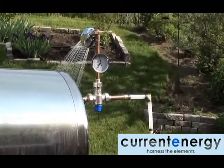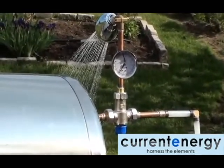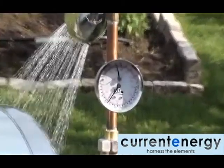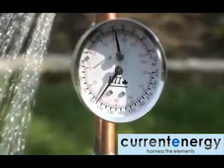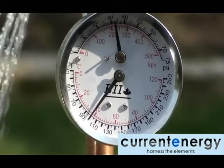The mixing valve receives hot liquid from the tank and cold from the PEX supply line, and ensures that the water passing through the shower head will not scald. This gauge shows that the water passing through the shower head is approximately 225 kilopascals or 32 psi, and 40 degrees Celsius or 100 degrees Fahrenheit.